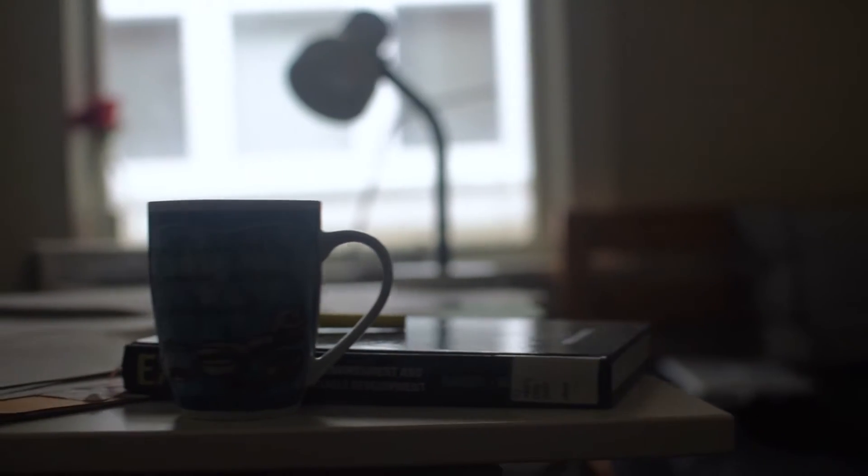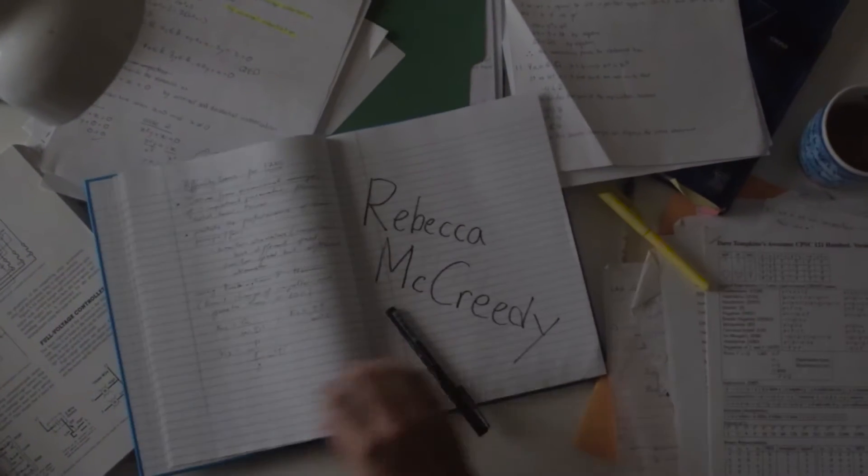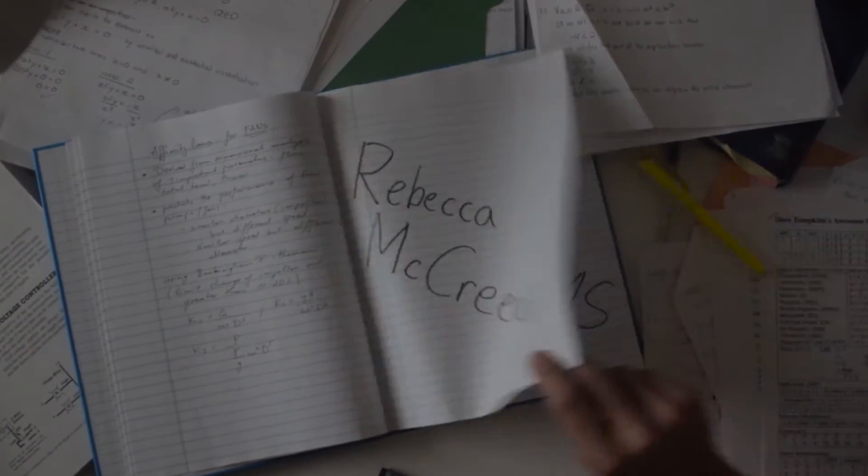It's midterm season and I have three midterms this week, so we are going to be having a study day today. I have midterms in my acoustics class, engineering ethics, and engineering materials.